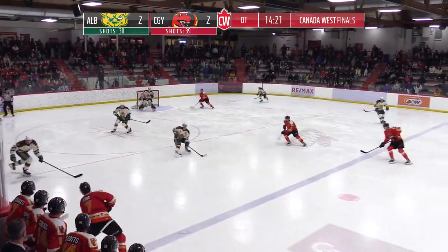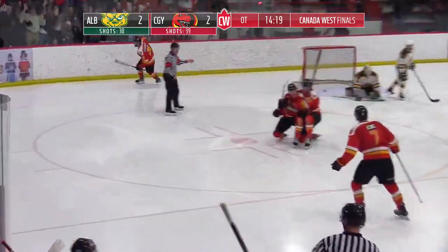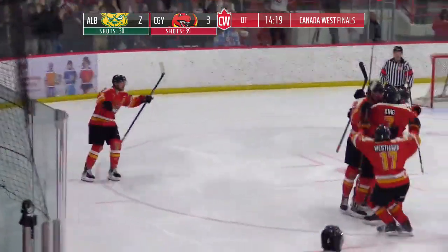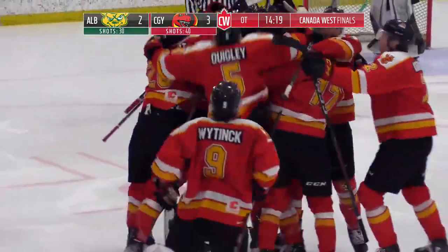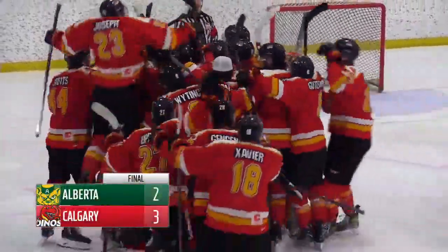Another big hit there — shot towards the goal, deflection and scores! The Dinos win; they're one win away from a Canada West title. We'll be back tomorrow night.